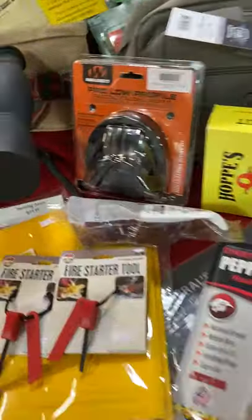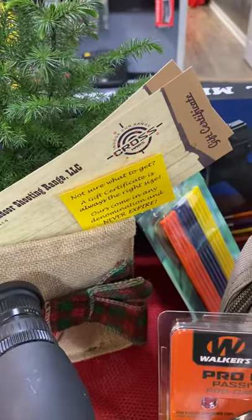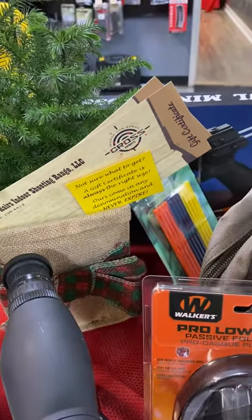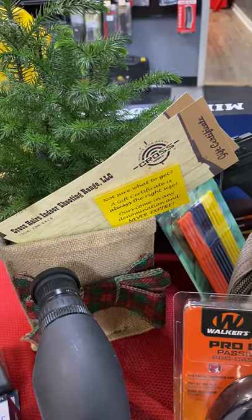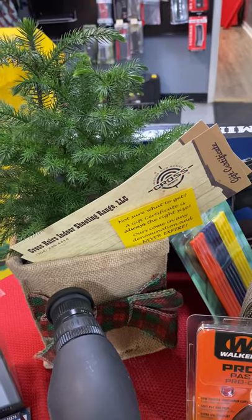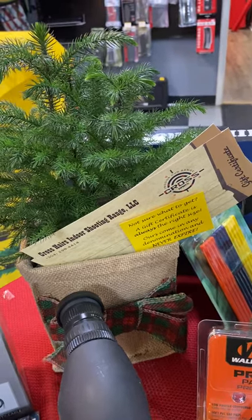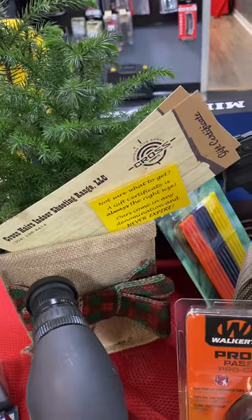And if you just aren't sure what to get, the one thing that fits everyone is a gift certificate. Ours come in any denomination and can be used for anything at all — of course any kind of merchandise, classes, engraving, private instruction, lane rentals, gun rentals — and they never expire.